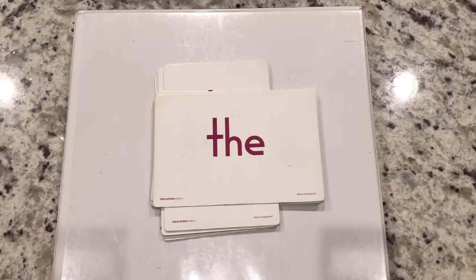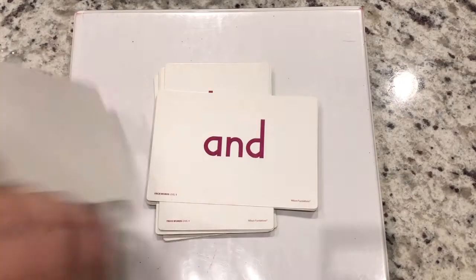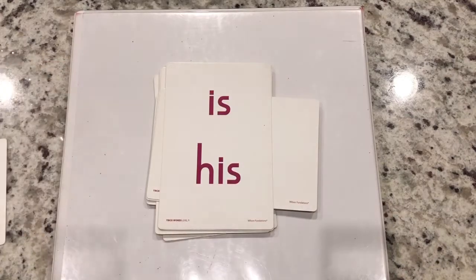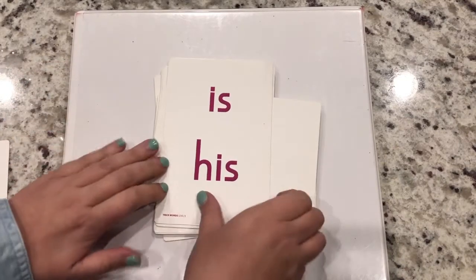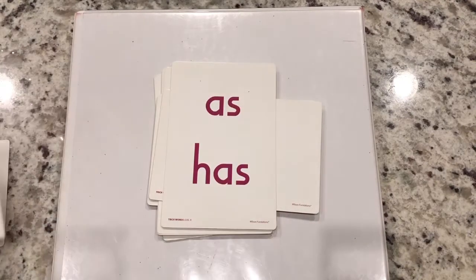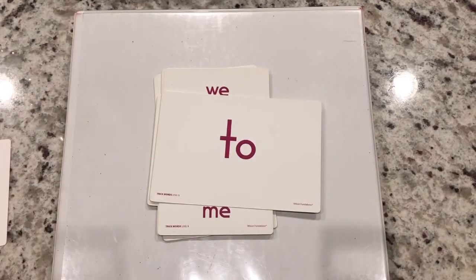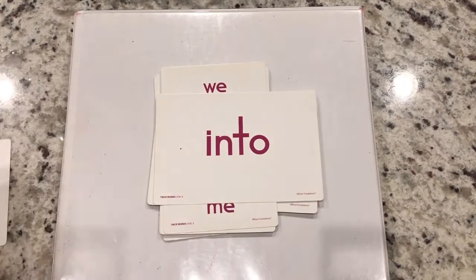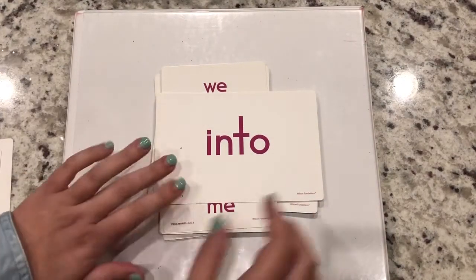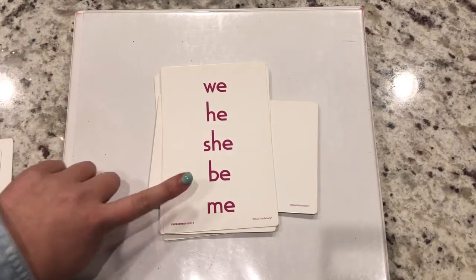We're gonna work with these this week. Let's do some trick words. I'll give you a chance and then I'll say it. The or the A. And. Is, his. Of. As. Has. To. Into, to. We, he, she, be, me.